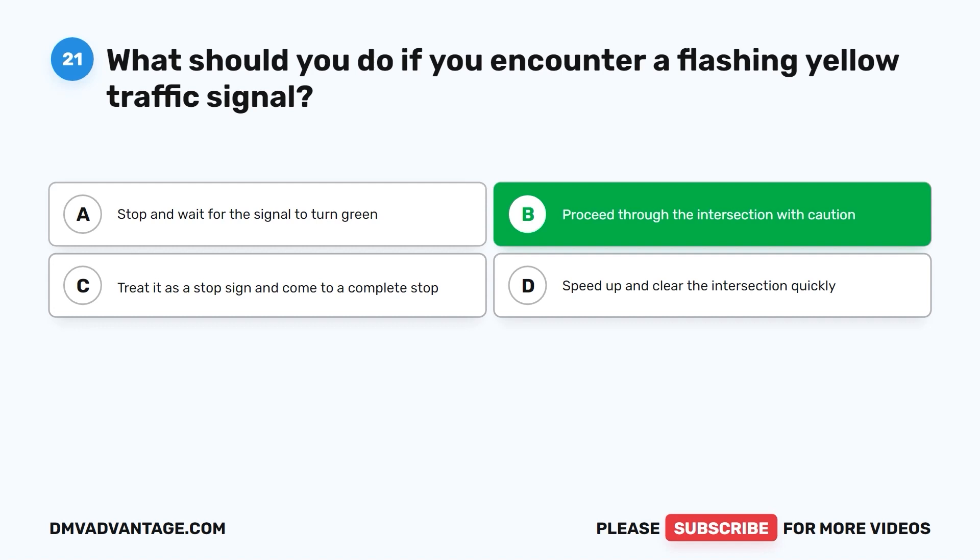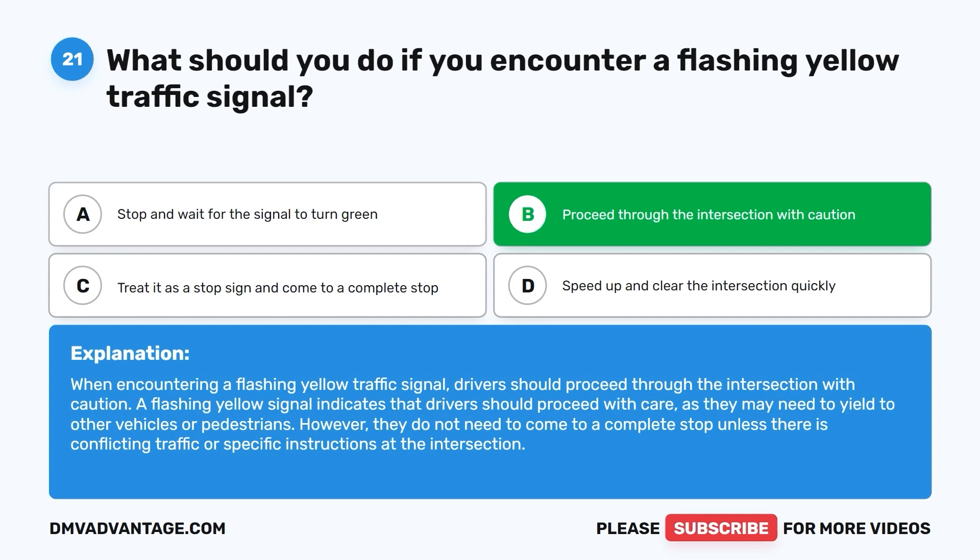The correct answer is B: proceed through the intersection with caution. A flashing yellow signal indicates that drivers should proceed with care, as they may need to yield to other vehicles or pedestrians. They do not need to come to a complete stop unless there is conflicting traffic or specific instructions at the intersection.